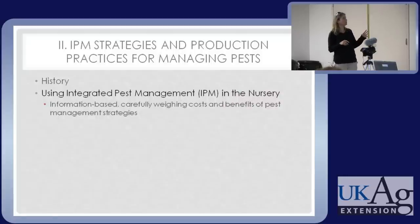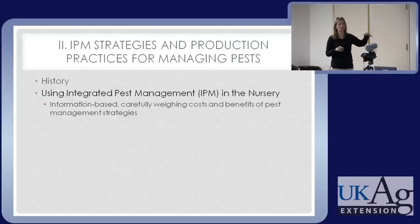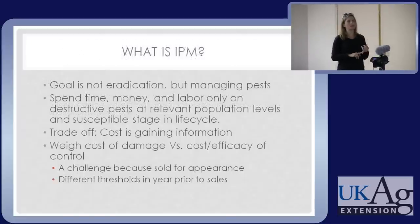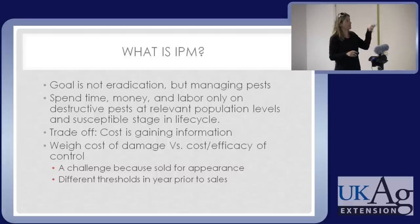Now we'll move on to the point that nursery-specific IPM information isn't readily available — that gets into the meat of my talk about IPM and production practices and how they relate to pest management. The goal is not to annihilate everything, but to manage important pests, put resources into the ones that are really a problem, only spraying when you can catch them at a susceptible life stage before they do damage. It takes information — that's the trade-off.